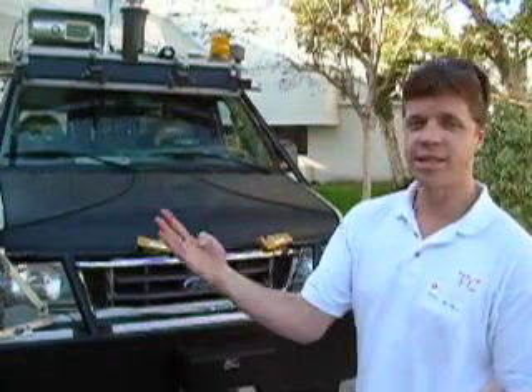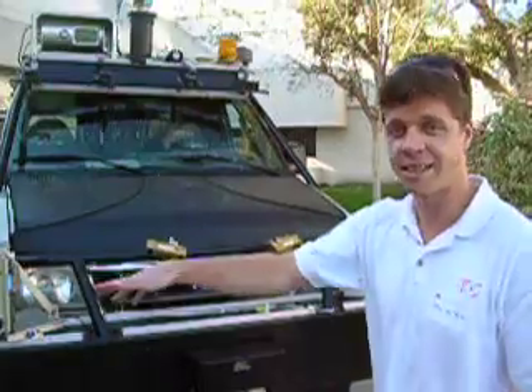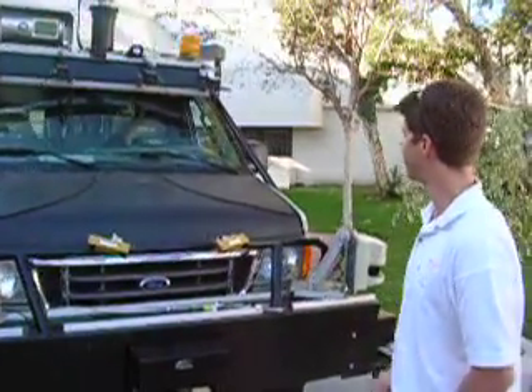We had a number of steerable sensor units, so we could actually direct the sensors. The idea was that if we could detect regions in the map where we didn't have complete knowledge, we could actually point the sensors there and get more knowledge.